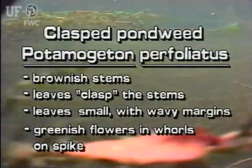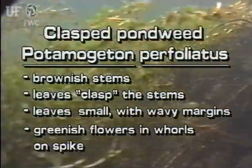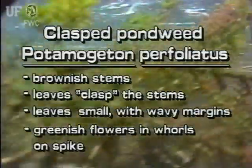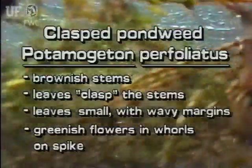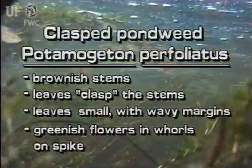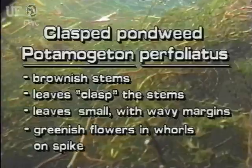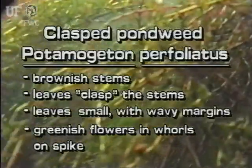The clasped pondweed has brownish stems, and its leaves clasp the stems. The leaves are small and rounded with wavy margins. Its typical pondweed flower spike has small greenish flowers arranged in whorls.